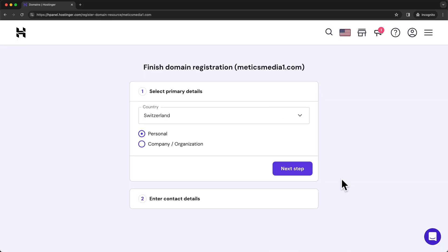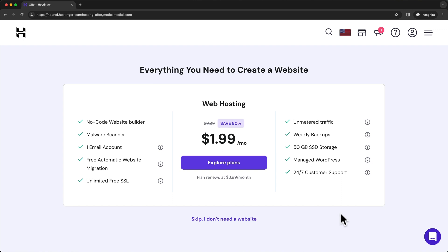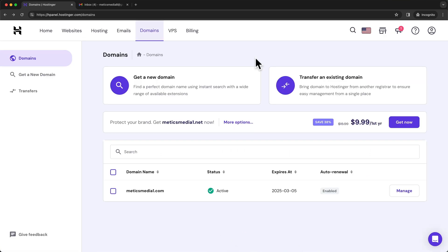To finish up the registration process for your new domain, you're going to have to enter some contact details — either yours if you're creating a personal website, or your company's if it's a business website. So just enter all of your details and move on to the next step. Once that's done, click on continue. We'll then see an offer for hosting, but we already have hosting, so we can ignore this and click on skip. Now we're back in the Hostinger dashboard and under domains, we can see the domain we just registered.